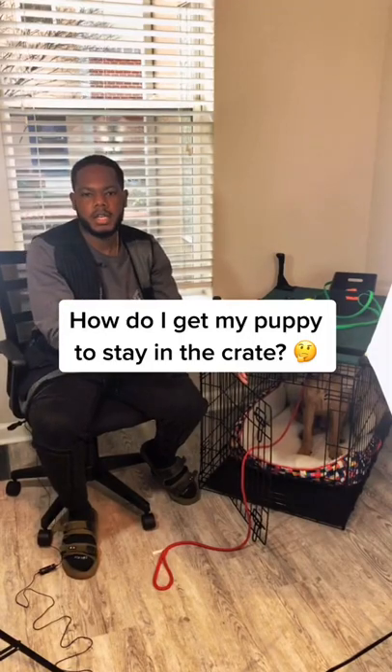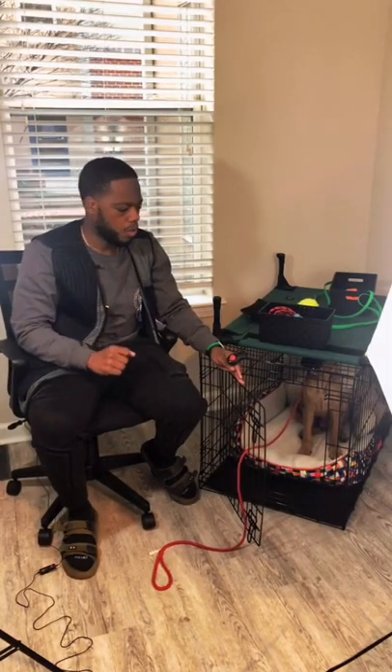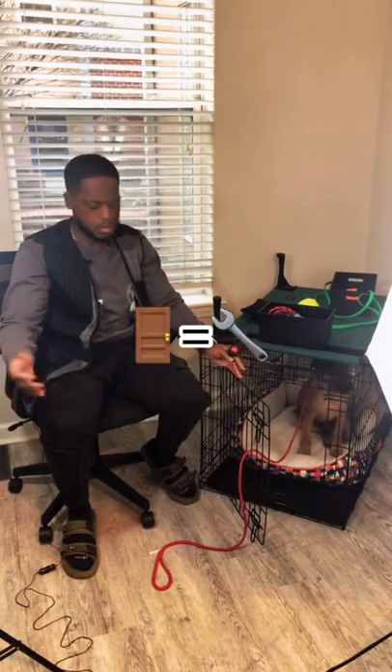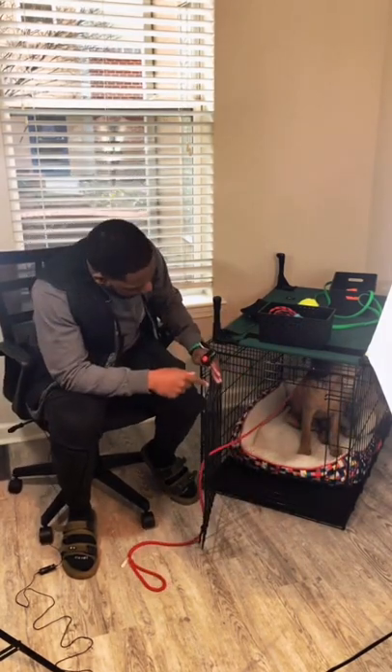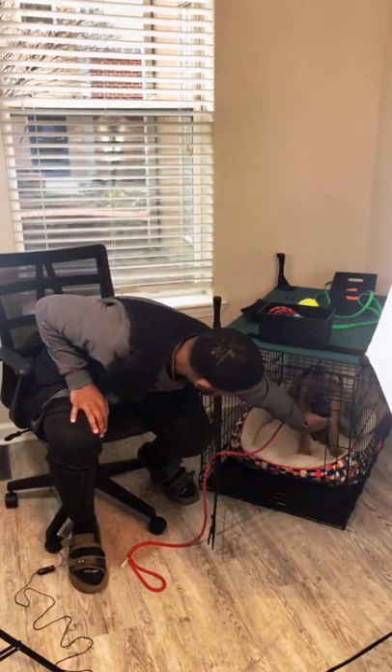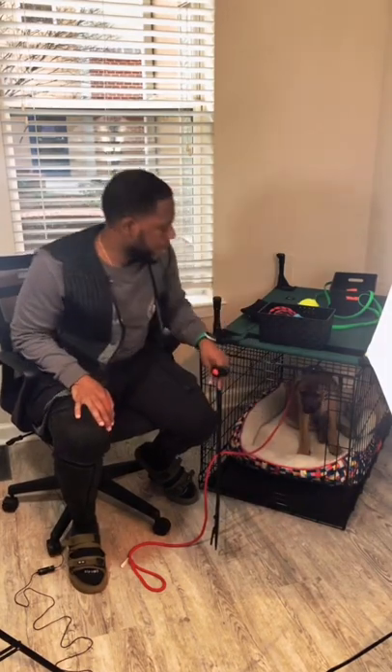People are always asking me how do we get the dog to stay in the crate. One of the ways we can do that is to use the door — the door is a tool. So he's hanging out in there and he's doing great. Matter of fact, he deserves a treat. I like treats, right.